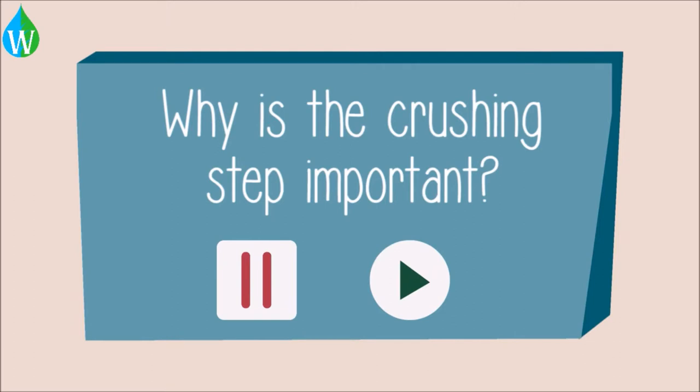Why is this step important? Please pause the lesson to think about this, and resume when you are ready.